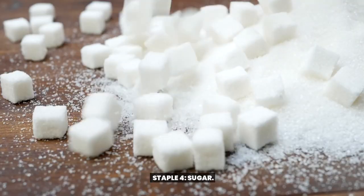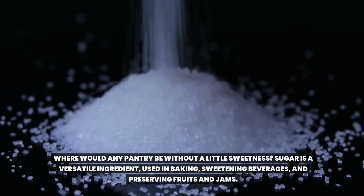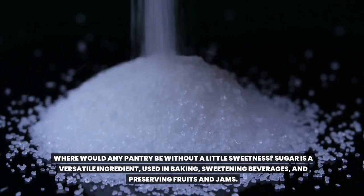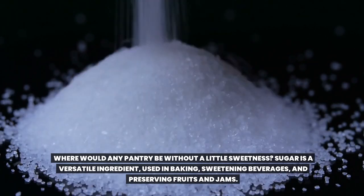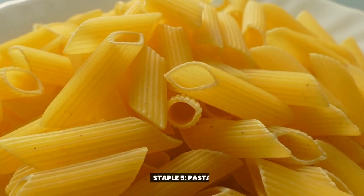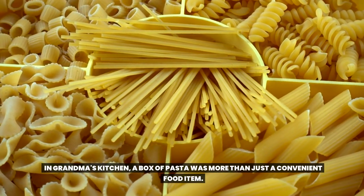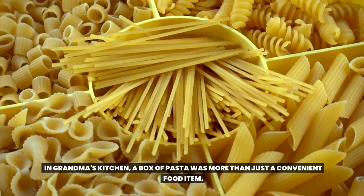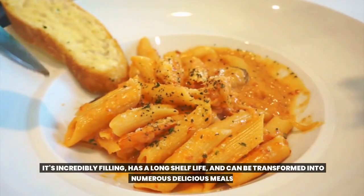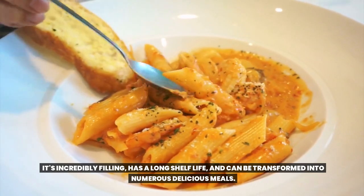Staple 4: Sugar. Where would any pantry be without a little sweetness? Sugar is a versatile ingredient used in baking, sweetening beverages, and preserving fruits and jams. Staple 5: Pasta. In grandma's kitchen, a box of pasta was more than just a convenient food item. It's incredibly filling, has a long shelf life, and can be transformed into numerous delicious meals.